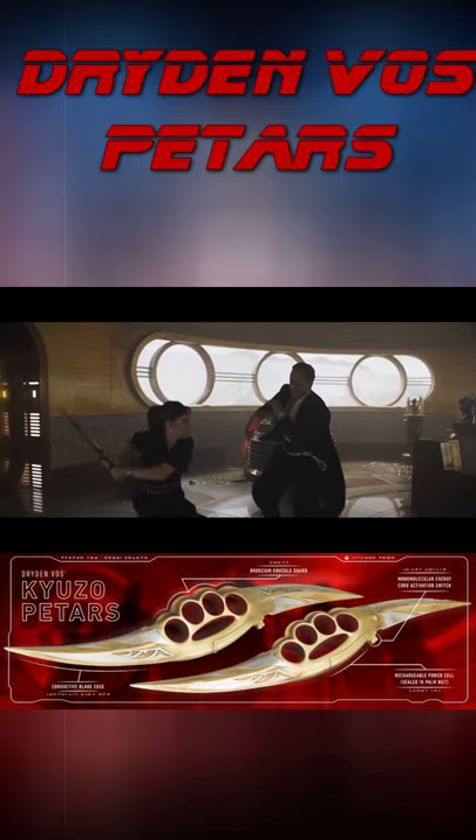When Voss's lieutenant Kira betrays him, she impales Voss with one of his own petters.